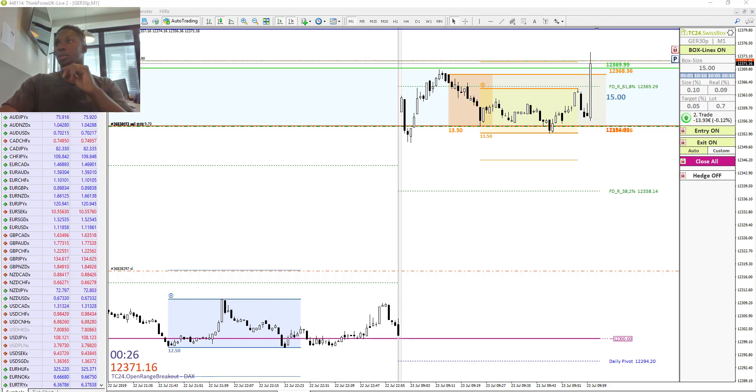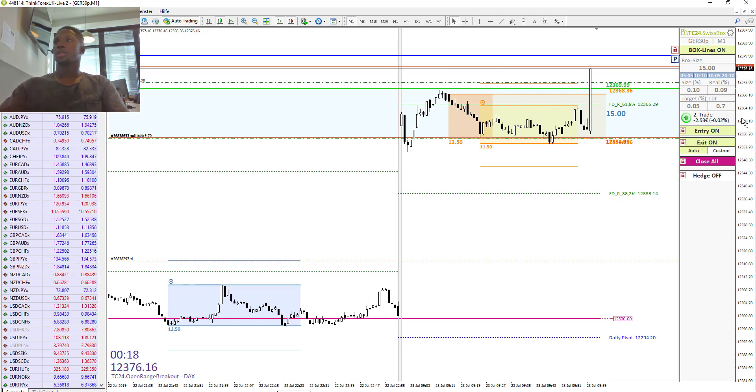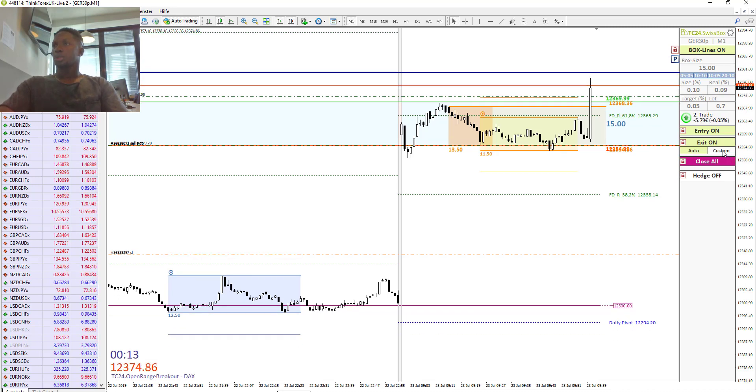We are now in the second trade, which is a long position. We have a bit of slippage but there should be no problem. The market is going up even though we had a gap.